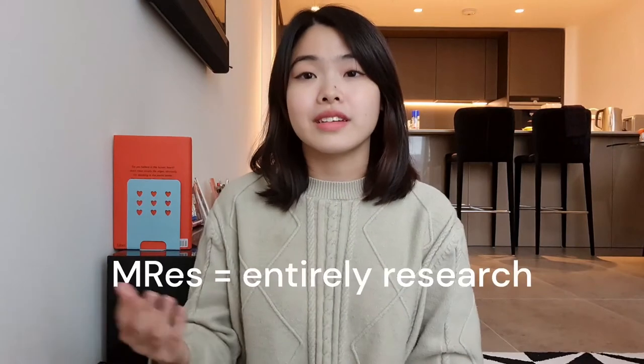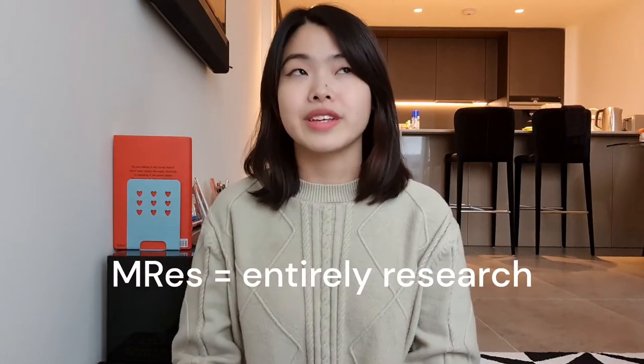In my course, there was about six months worth of teaching and also six months worth of a lab project. MRes, on the other hand, is entirely research-based, so you can kind of think of it as a mini PhD that lasts for about one year. If you know exactly what you want to do and the field of research you'd like to pursue, then I think MRes would definitely be the more suitable option for you.